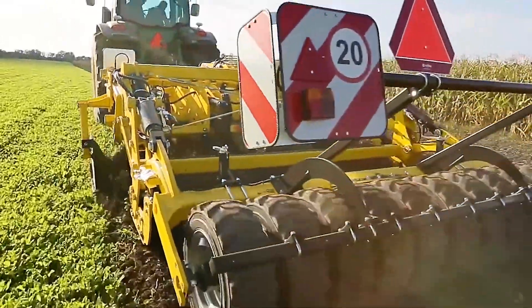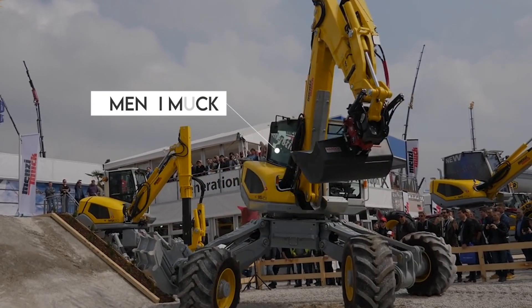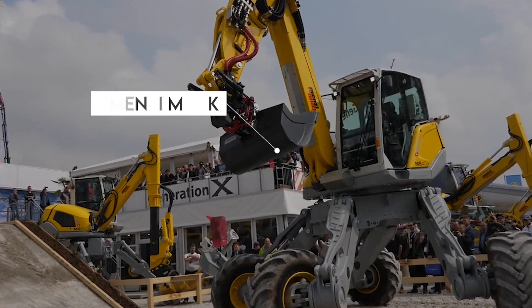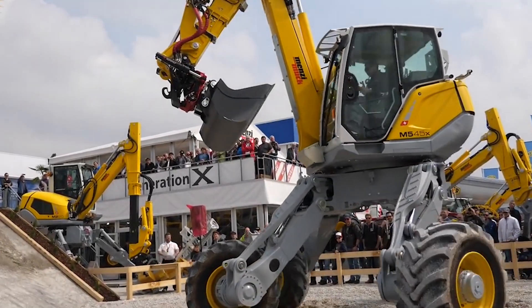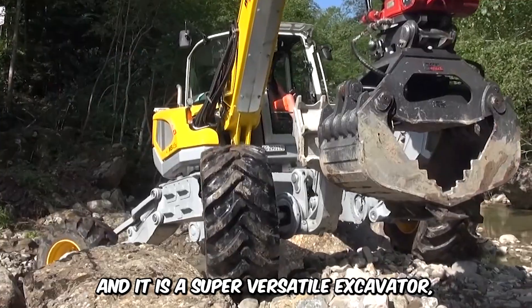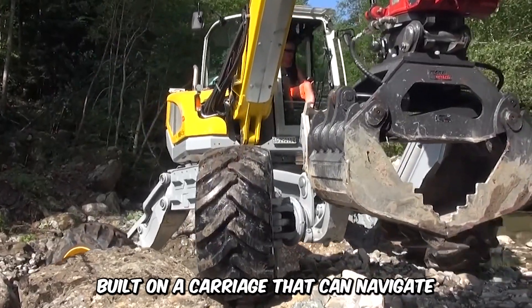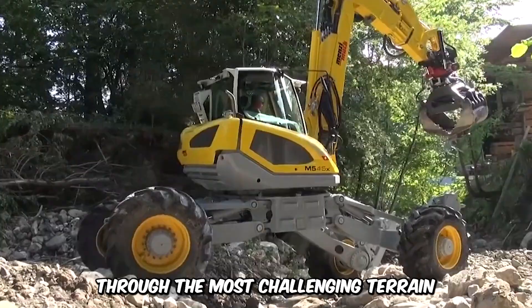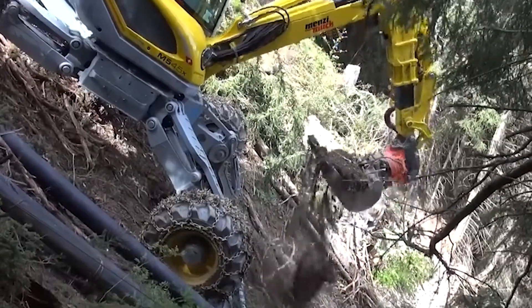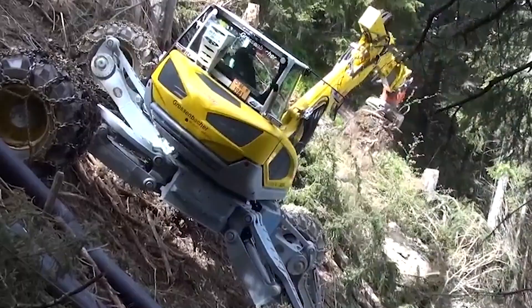This is the Walking Spider Excavator called the Menzie Muk. This unique amphibious machine is designed to operate in various environments such as swamps, wetlands, and other water bodies. It's a super versatile excavator built on a carriage that can navigate through the most challenging terrain. It comes with a comfy cabin that's waterproof and makes sure that the driver stays dry while working long hours.